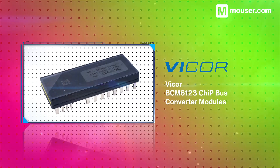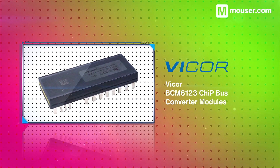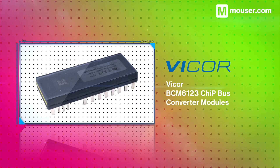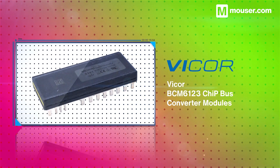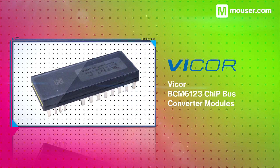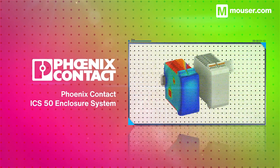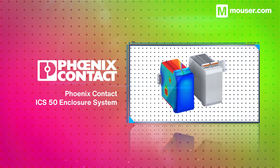VICOR BCM 6123 bus converter modules offer a 200 to 410 volt input voltage range and an 8.1 to 51.3 volt output voltage with up to 98% efficiency. Along with an isolated and SELV secondary output, they also feature digital PMBus communication for telemetry and control.